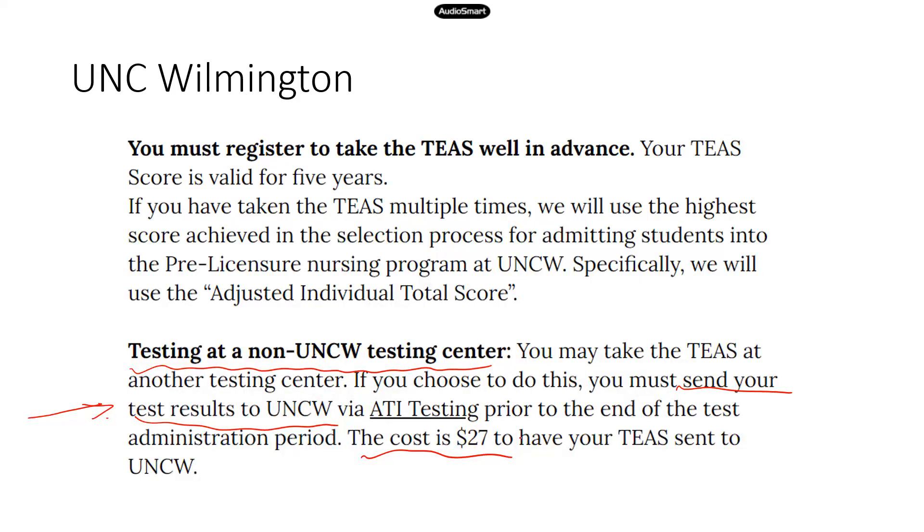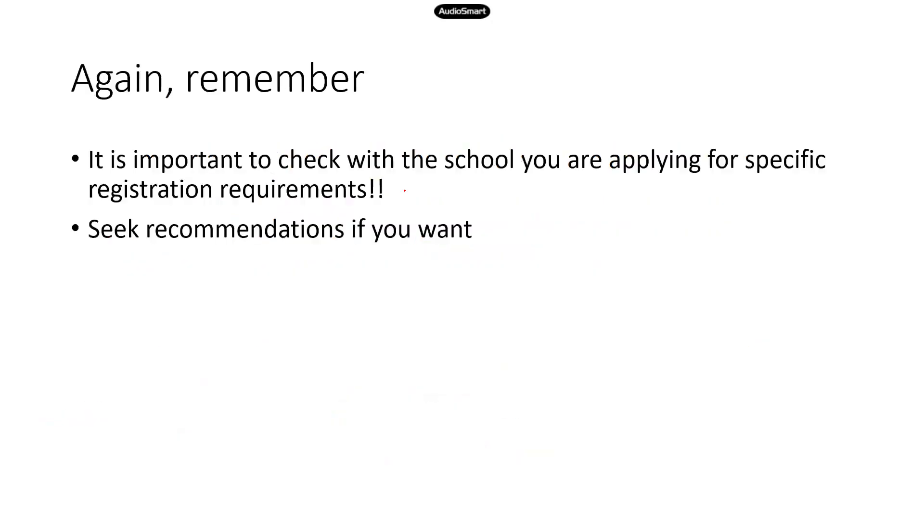Another interesting piece of information: for UNC Wilmington, your TEAS score is valid for five years, which is quite a long time and not very common. For a lot of other schools, your TEAS score is valid for a much shorter time. So check the school you're applying for — each school has very specific policies around TEAS.